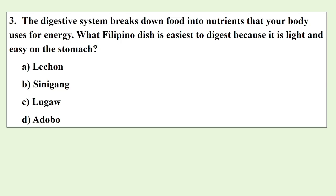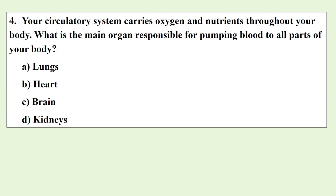The digestive system breaks down food into nutrients that your body uses for energy. What Filipino dish is easiest to digest because it is light and easy on the stomach? Your circulatory system carries oxygen and nutrients throughout your body. What is the main organ responsible for pumping blood to all parts of your body?